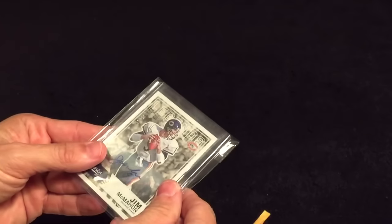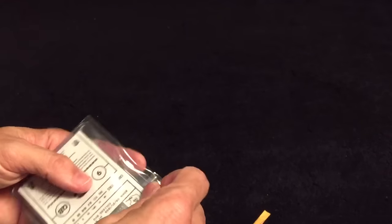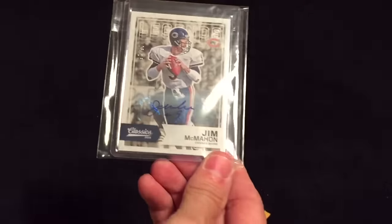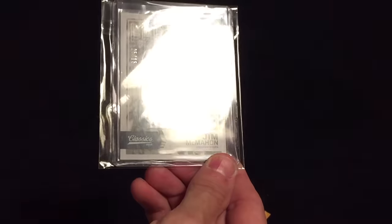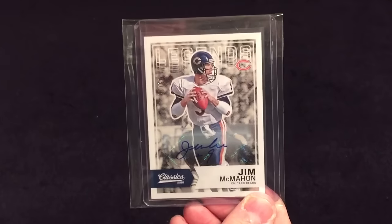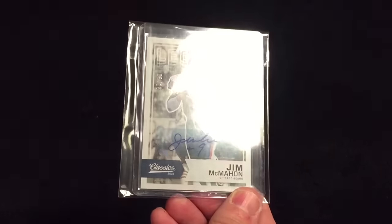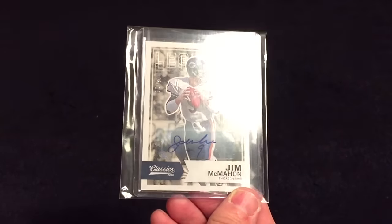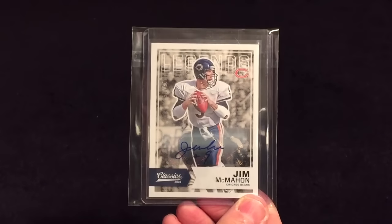And last but not least, another McMahon from this year's Classic. This one's numbered out of 15, autographed. So we got two from this year's Classics — one out of three and one out of 15. Thanks for watching guys, and I'll talk at you later.